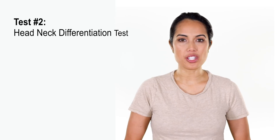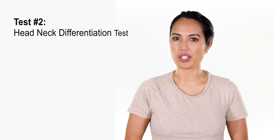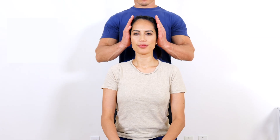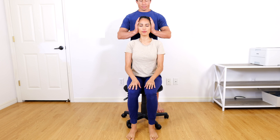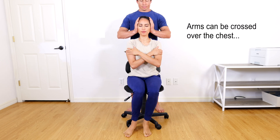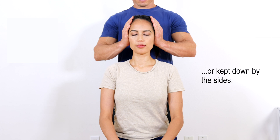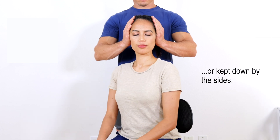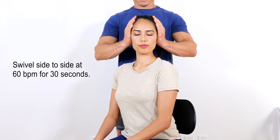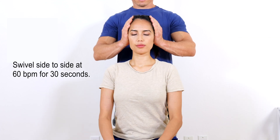The head-neck differentiation test is similar to the cervical torsion test. It is performed with the patient seated on a swivel chair with the hips and knees flexed to 90 degrees. The patient closes both eyes and the examiner fixates the patient's head in a neutral position. The patient is then asked to actively rotate the body 45 degrees with the help of the legs, alternating left and right at a metronome pace of 60 beats per minute for at least 30 seconds.